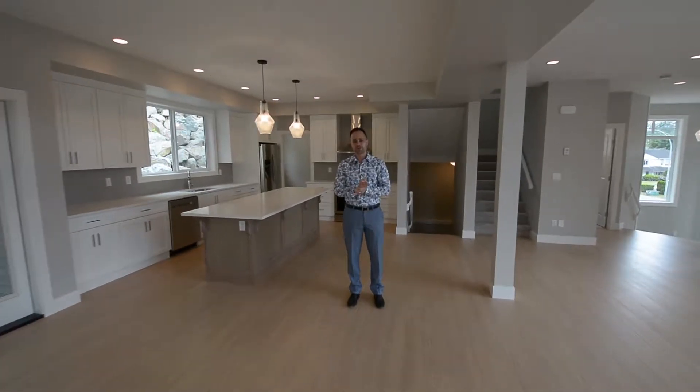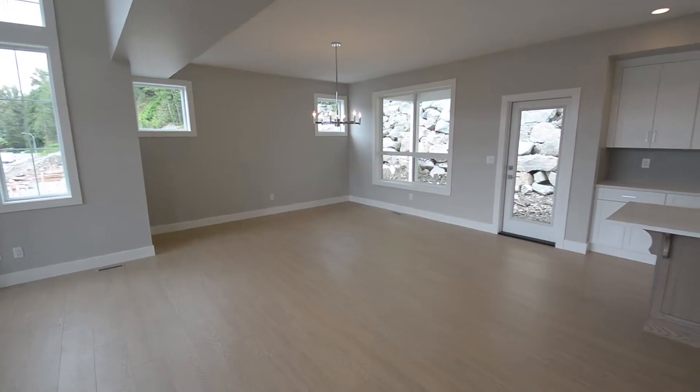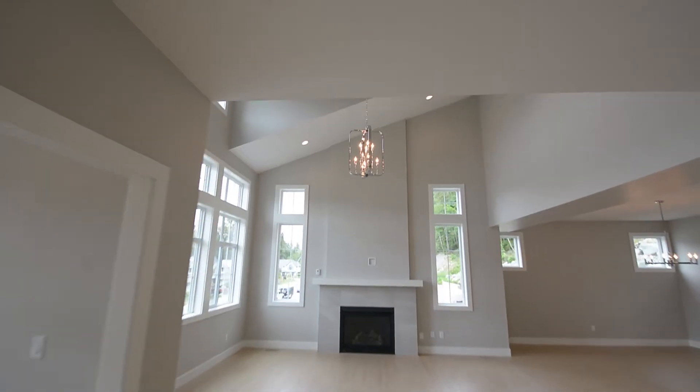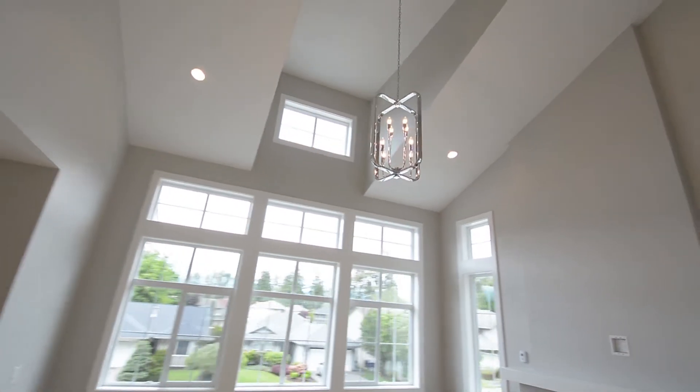The main floor of this house features a large open kitchen with walk-in pantry, dining room, and a great room that is perfect for entertaining. Plus, the vaulted ceiling and large windows are great for natural light and showing the amazing mountain views.